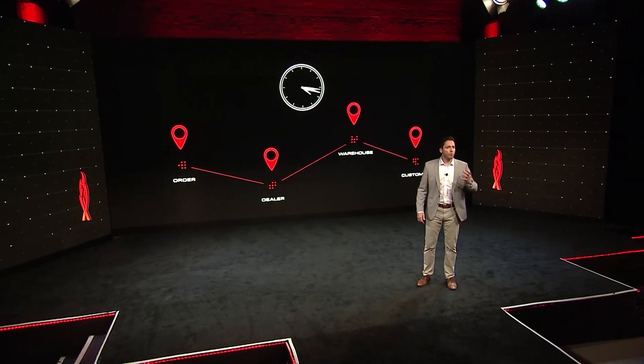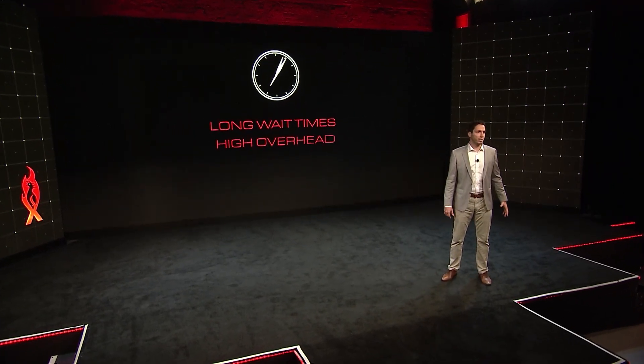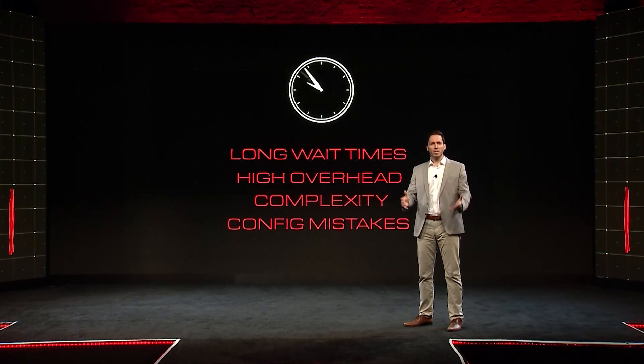Dealers have no ability to stock products, and those that do pay a fortune in inventory cost. Customers have long production wait times, all while leaving everyone in the chain susceptible to configuration mistakes.